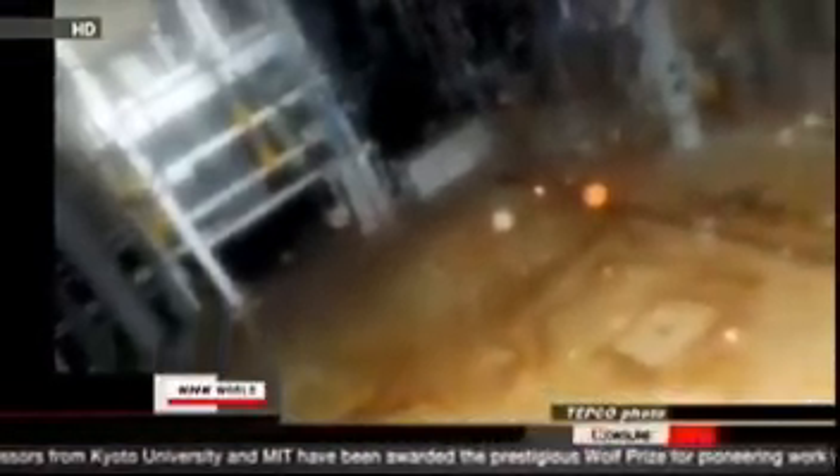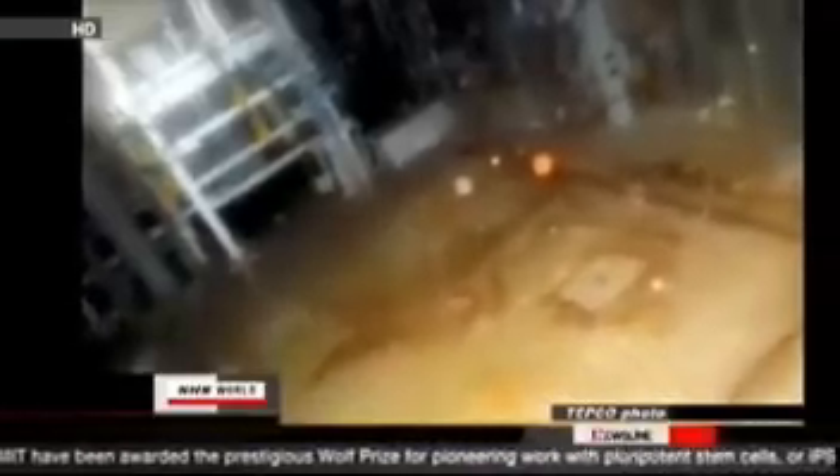Workers entered the building last week to measure humidity and gauge levels of radioactive substances in the air. The results show the No. 2 reactor building's radioactive cesium level is twice as high as the cesium level in air not yet purified in the No. 1 reactor building.